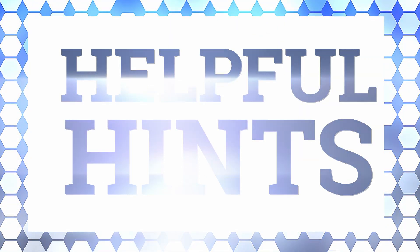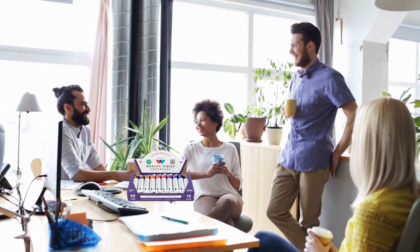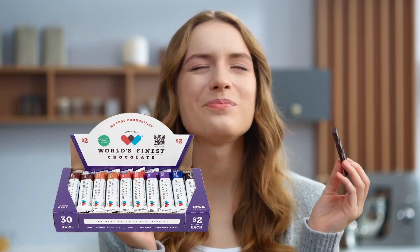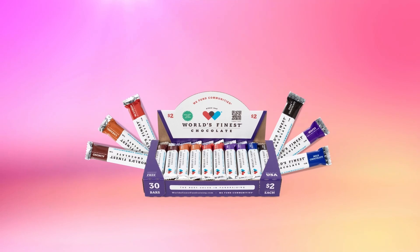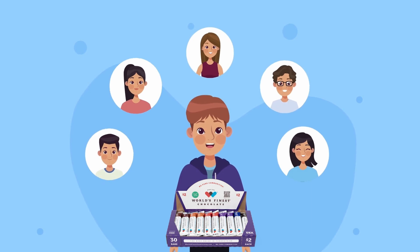Here are some helpful hints to help you sell. The easiest way to sell chocolate is to ask your parents to take a case to work, then they can sell World's Finest Chocolate to their co-workers and friends. Be sure to have your parents post on social media: 'I'm fundraising for my school.' You can even record a short video to let everyone know your organization is selling World's Finest Chocolate and where the money raised will be used. And if they aren't ready to buy the whole case, ask them to buy 10 or 20 bars — they can eat it or put the box out at work and make all their money back. Don't forget to sell a case to a local business; it's an easy way for them to support your school. The more people who know you are selling chocolate, the more chocolate you will sell.